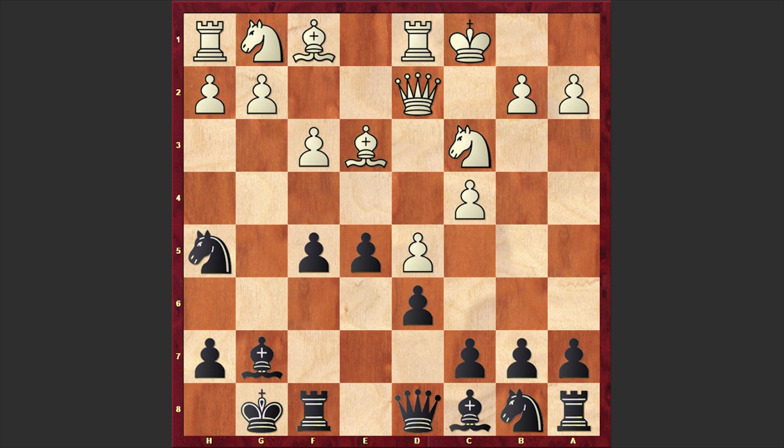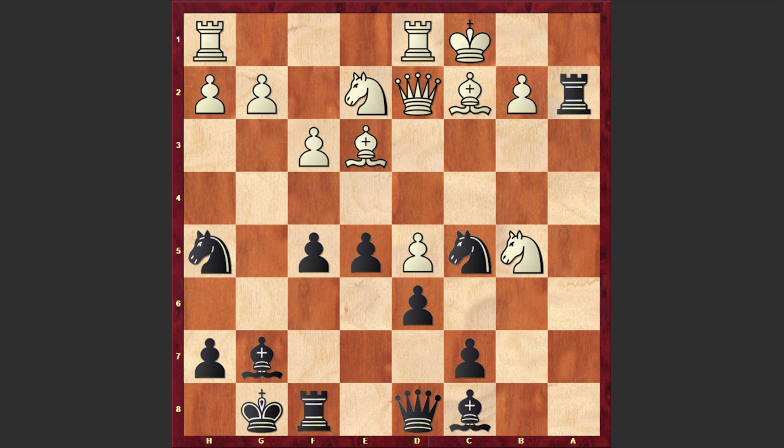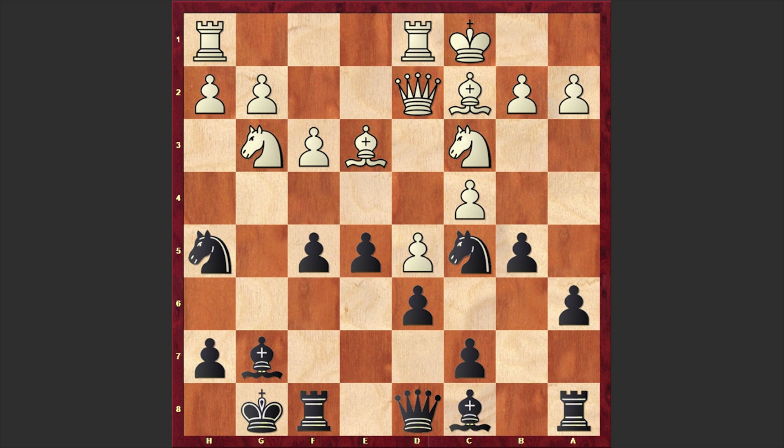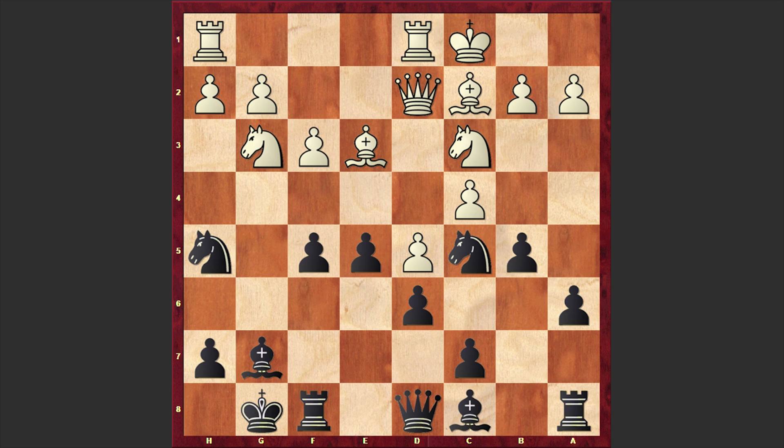Now let's see how black will organize his game. Fischer played a6 — as white castled queenside, Fischer wants to go for the b5 breakthrough. After Bd3, Nd7, Ne2, Nc5, Bc2, and b5, the idea is that if cxb5 then axb5, and if Nxb5 then the knight is no longer protecting the pawn on a2 and black can win it. But in our game after b5 we have Ng3, which is a strange-looking move. It was better to go for the aggressive g4, sacrificing a pawn to open the g-file with strong compensation.